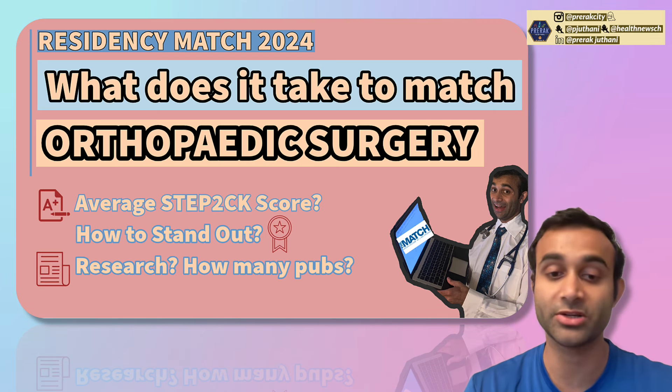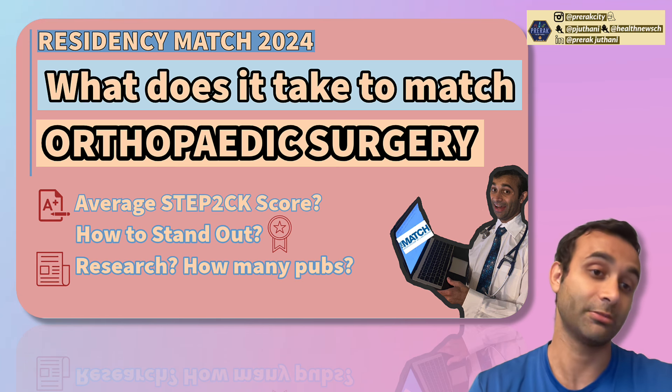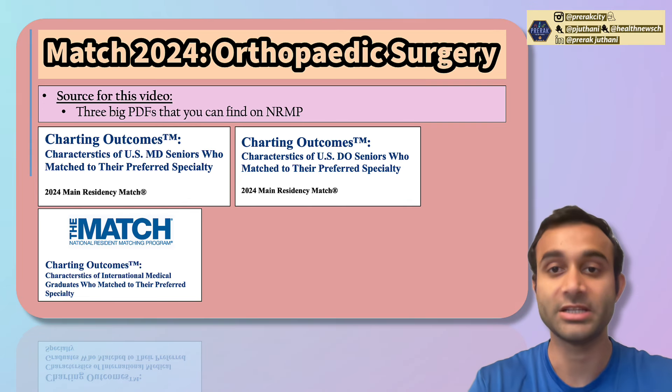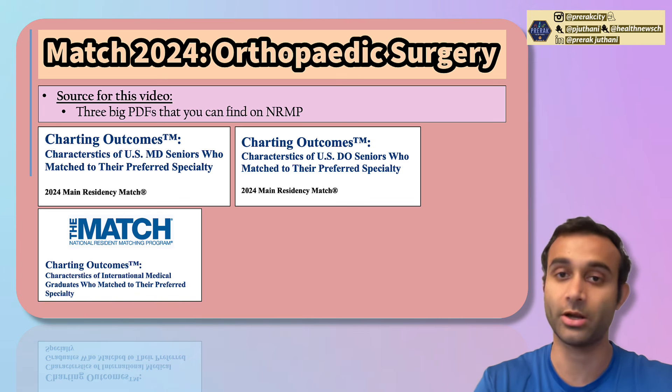We'll go over the average Step 2CK scores, how to stand out based on the data, and ultimately even some of the new research nuances. One thing that you'll see today is a lot of my data will be broken up by MD seniors, DO seniors, and IMGs, both U.S. IMGs and non-U.S. IMGs.